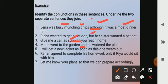I'll get a new jacket as soon as this one wears out. Again, 'as soon as' is the conjunction used here.